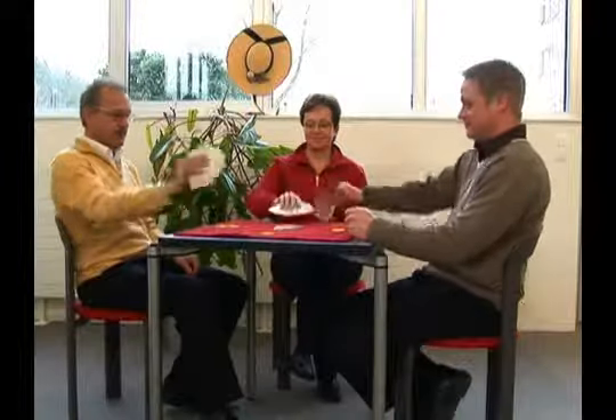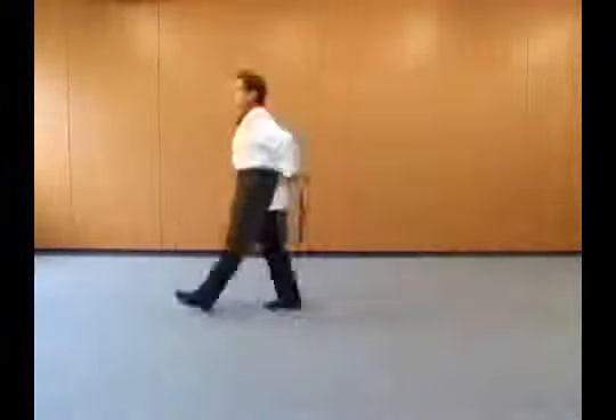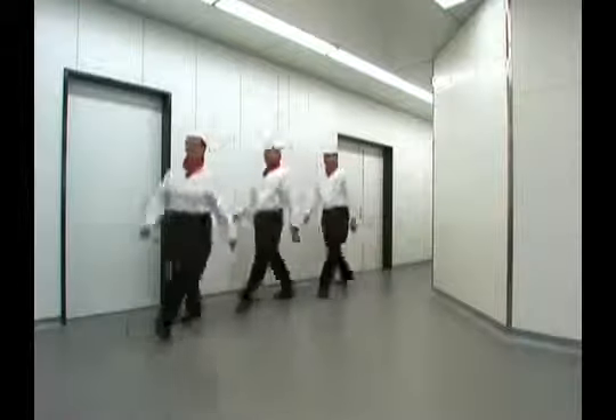Kitchen Brigade! The guests will be arriving in two hours. Are you on schedule? Two hours? No problem!